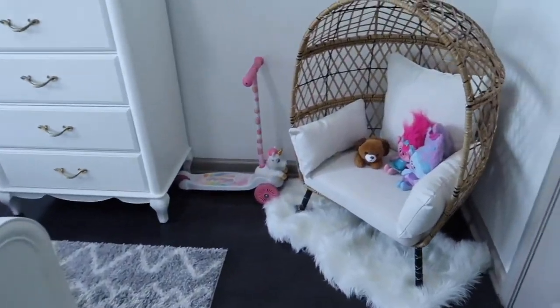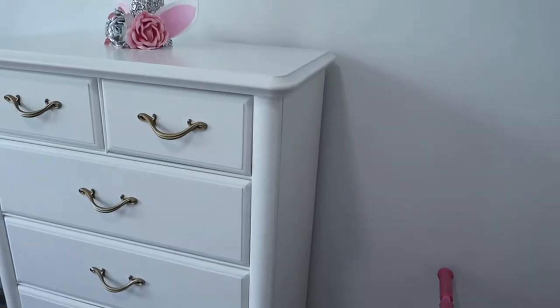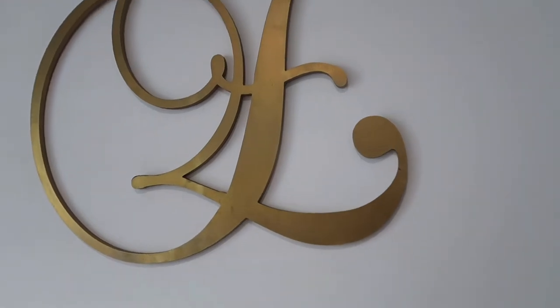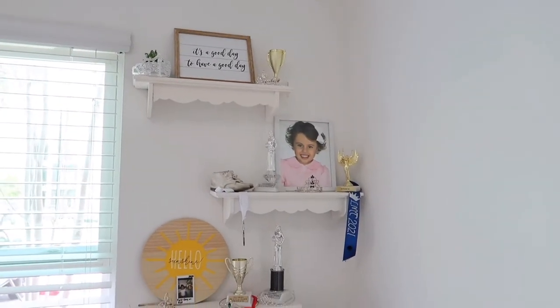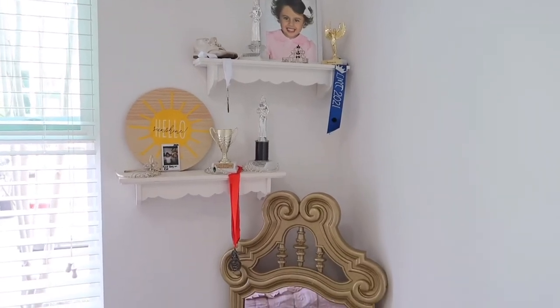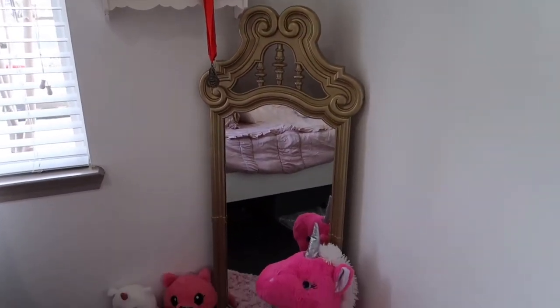The next space we're in is Eleni's room. There's the egg chair I was talking about, and this is a unicorn-themed room. I do have a makeover video, however it was at the old house, but pretty much decorating the room with these pieces looks the same. I did change up a couple of things but for the most part everything's the same.